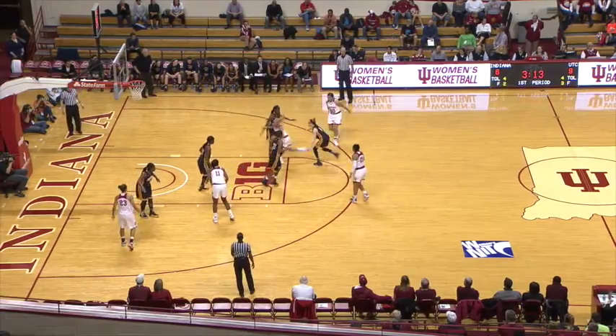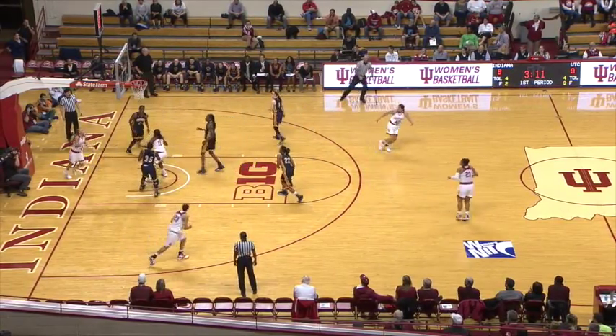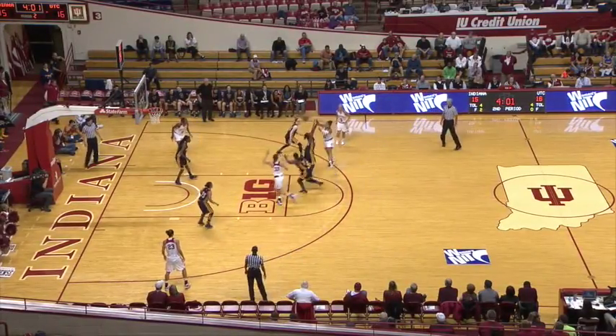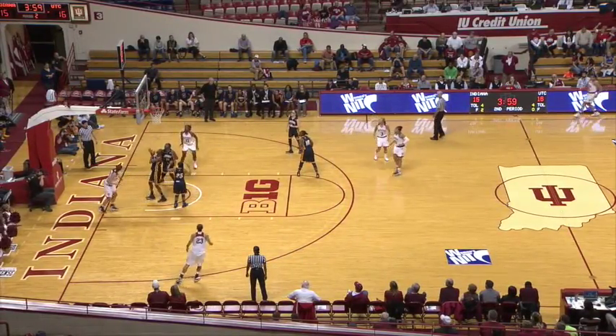Now finds Lycum right wing. She'll dribble handoff to Tyra Buss, cutting in the paint with the right hand — good finish. Buss is in the scoring column. Finds Carly McBride, who faces up top of the key, around the screen, give and go to find Cahill.